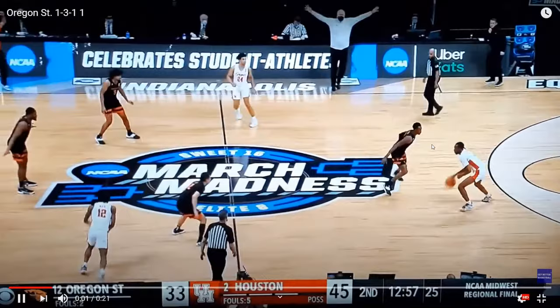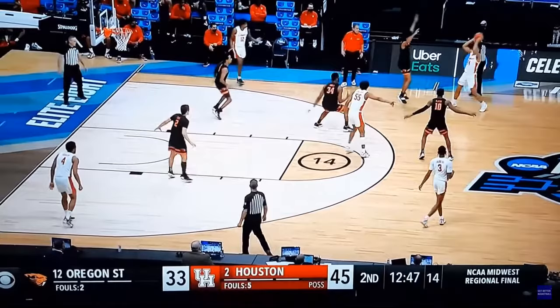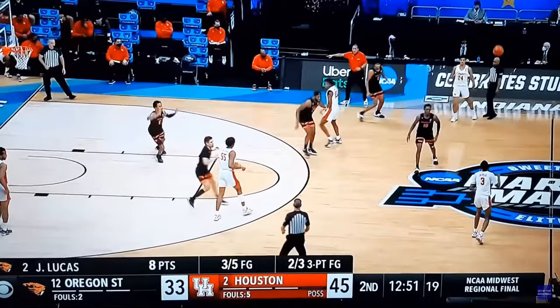I'm going to take you to the second half with Houston up about 12 points against Oregon State. Houston's going to get a basket in this possession, but what's going to happen over the course of the second half is this 1-3-1 is really going to wear them down and force them into mistakes. As you can see, Houston scores on this first possession.